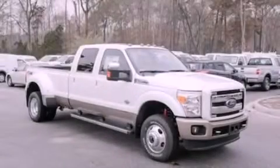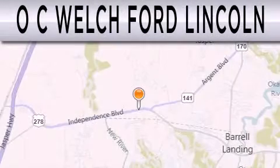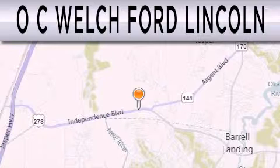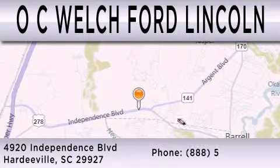This automobile won't last long at this price. Call and arrange a test drive now. OC Welch Ford Lincoln is dedicated to doing everything possible to ensure that the experience you have selecting your next vehicle is as pleasant as possible. We are located at 4920 Independence Blvd in Hardyville.